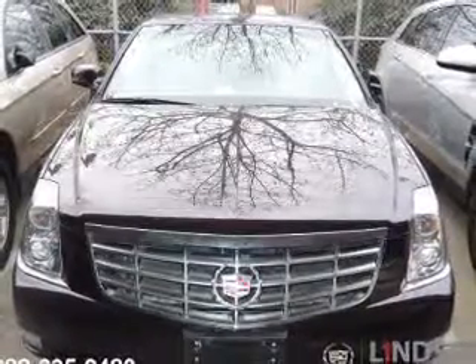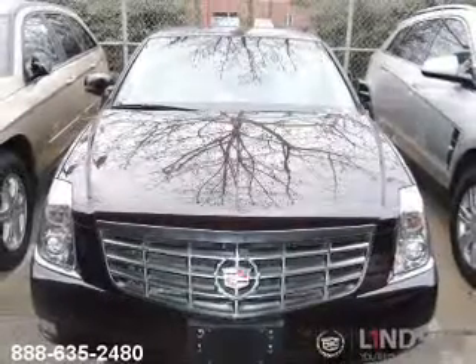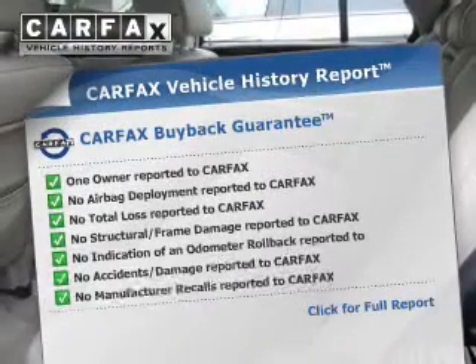GPS navigation will guide you to your destination. You will appreciate the safety feature of anti-lock brakes. Pamper yourself with memory settings. Carfax is offered to provide you with peace of mind.